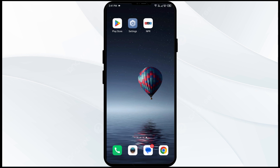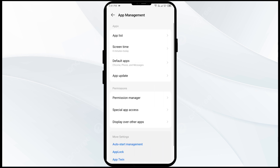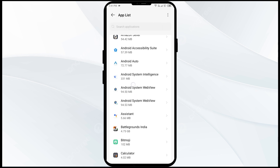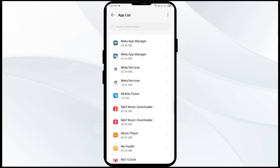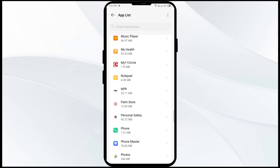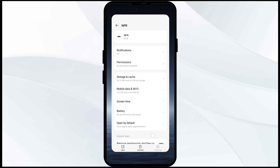The second solution is to force close and restart the NPR1 app. Go to your phone settings and navigate to the App Manager. Select the NPR1 app from the app list, then click on Force Stop in the bottom right corner. Confirm by clicking OK, and then reopen the app.